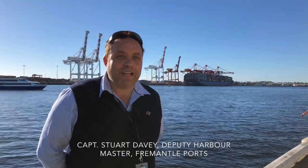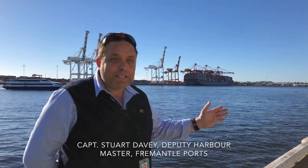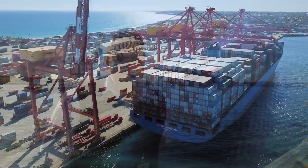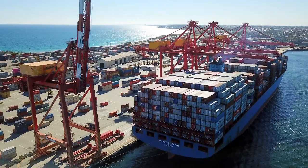The Fremantle Port is hosting two of the largest container ships ever to have come to Australian shores. Behind me is the Maersk Scarston. She's 300 metres by 48 metre beam and can carry approximately 9,400 containers.